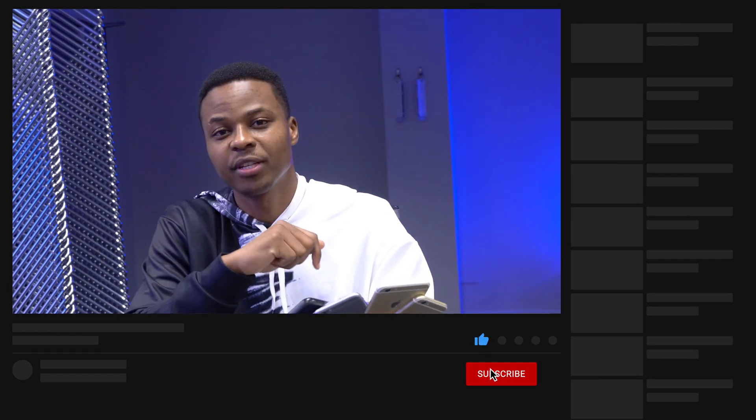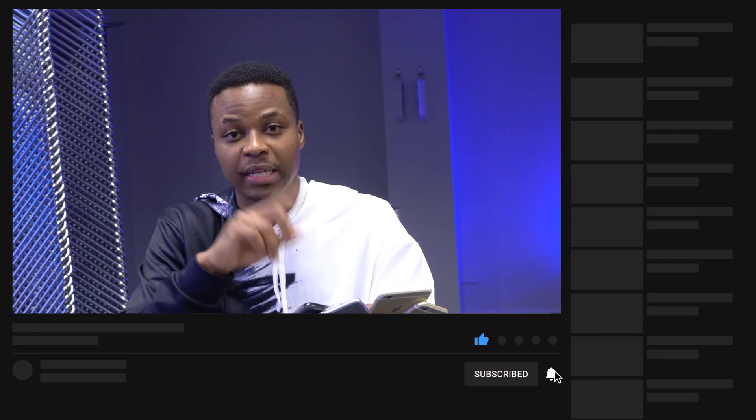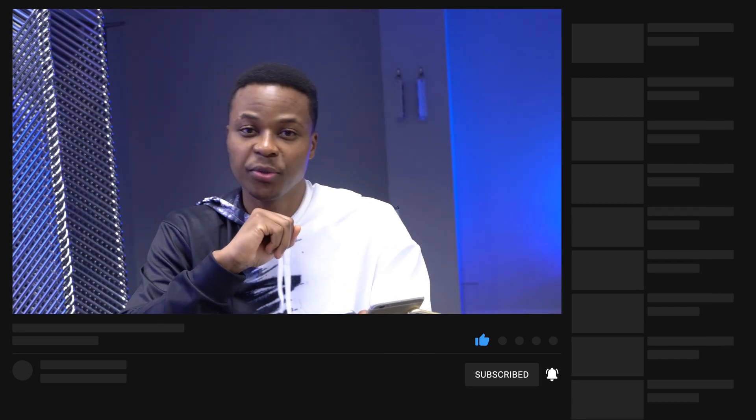That's about it for me. If you liked this video please leave a like, and if you haven't subscribed, a sub would be great. Stay safe and I'll see you in the next video very soon.